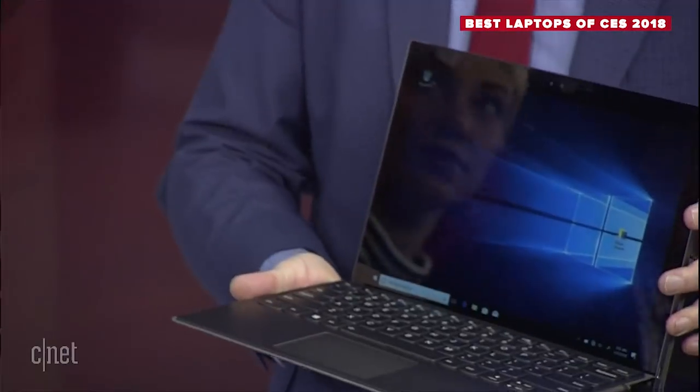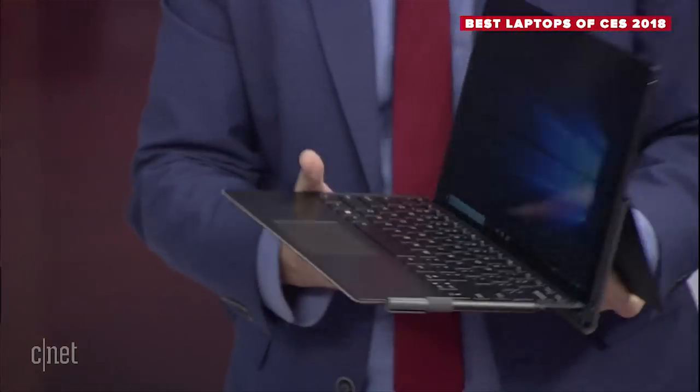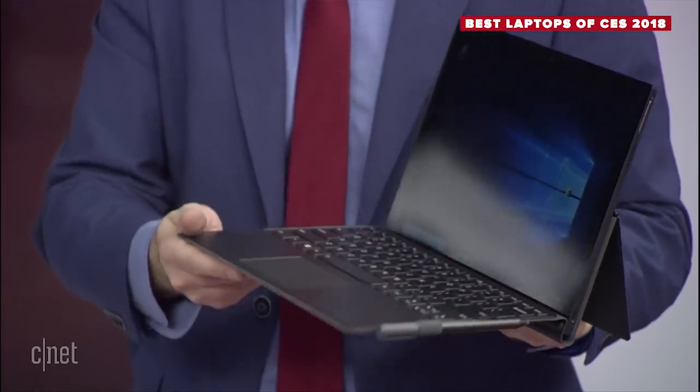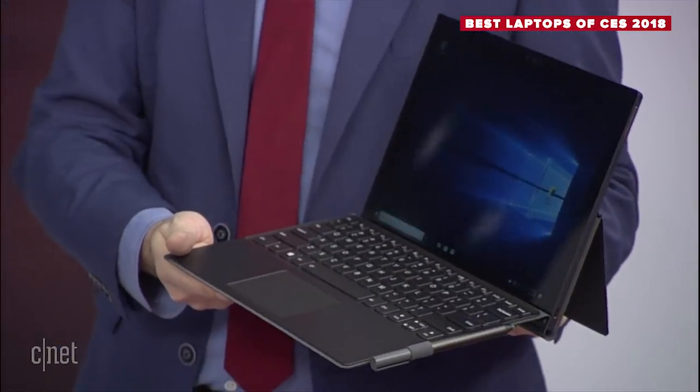What if you had a laptop that ran for 20 hours? That is the promise of this new generation of laptops with Qualcomm Snapdragon processors inside — basically the same chip you find in a lot of mobile phones. They say they'll run a really long time because they're super efficient. This is the Lenovo Miix 630, one of the first of these systems. It's done in the Lenovo Miix tablet-with-keyboard style, Surface-like with a clip-on keyboard and kickstand. They claim 20 hours, and it's always-on LTE because that's the entire point of these Snapdragon systems.